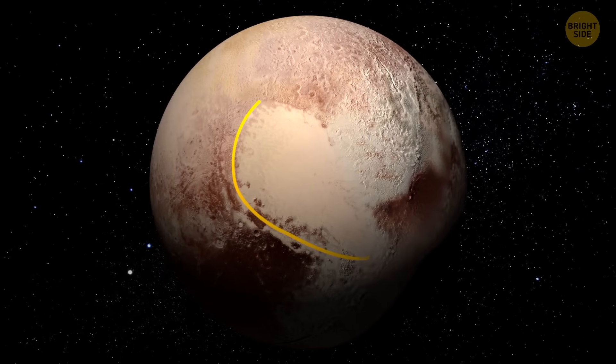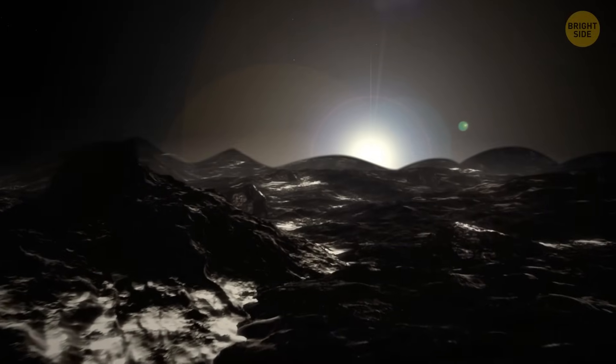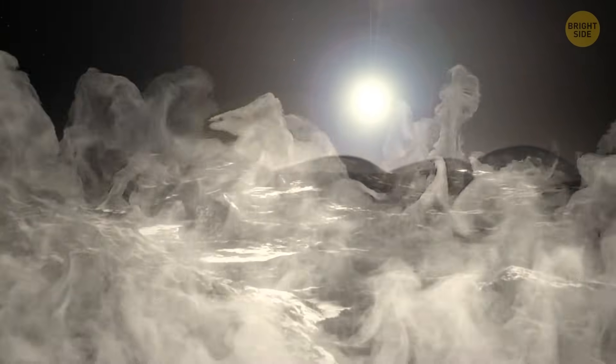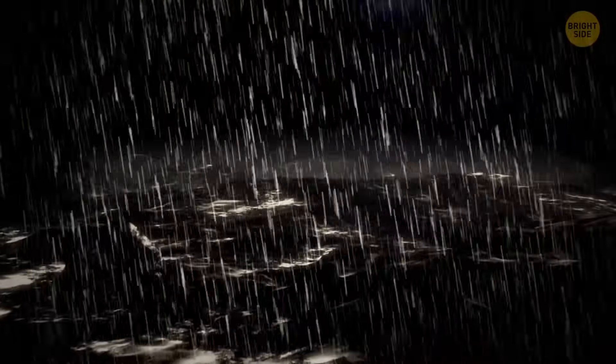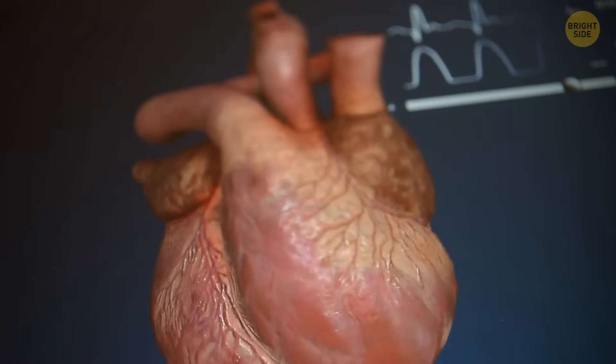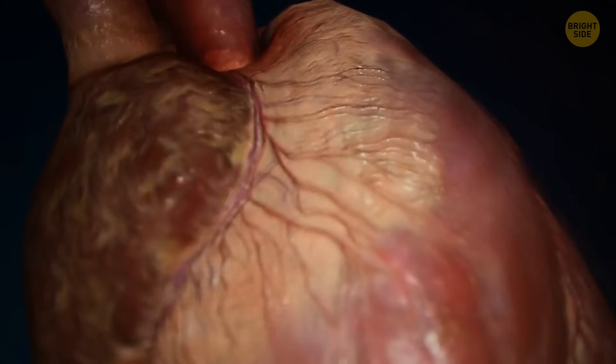One part of its heart is a deep basin filled with nitrogen ice. When the Sun rises over it, the ice there heats up, and some of it becomes gas and goes up into the atmosphere. During the night, that gas cools down and goes back into the basin in the shape of ice again — similar to a heart pumping blood into the body. So it's like a heartbeat of Pluto.